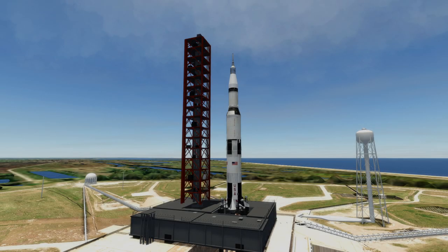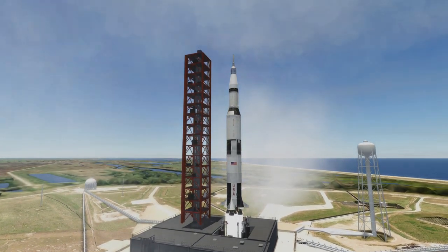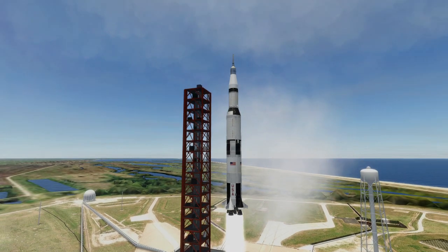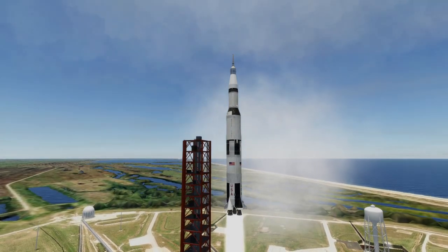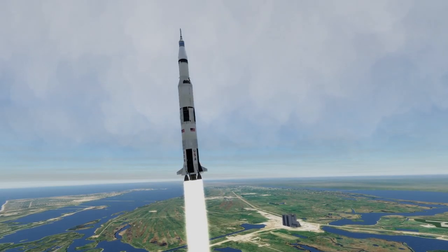Apollo 10 launched on May 18th, 1969 at 4:49 PM UTC from Launch Complex 39B at Kennedy Space Center aboard a Saturn V rocket. This was the only Saturn V launch from 39B, as Apollo 11 was already being prepared for 39A.